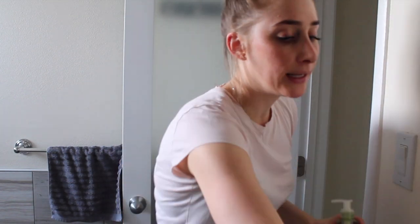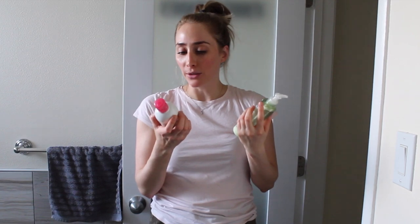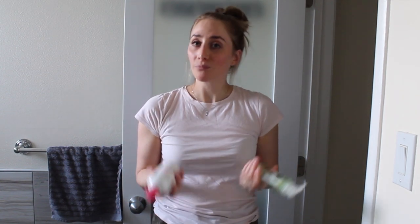The first step in my skincare routine is making sure I've removed any makeup from the night before. Two products I love are the Caudalie Gentle Cleansing Milk and the Bioderma Sensibio. Another drugstore option is the Garnier micellar water — not the waterproof version, just the regular one. Using these ensures you don't have any debris clogging your follicles, and remember every breakout starts with a clogged follicle.